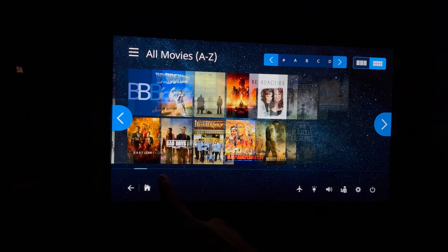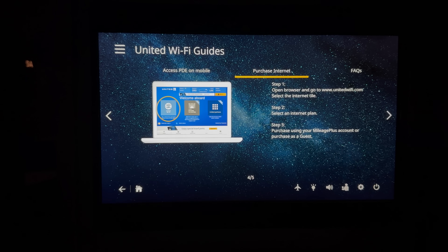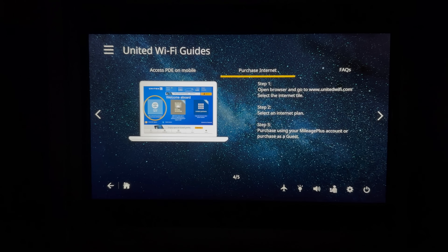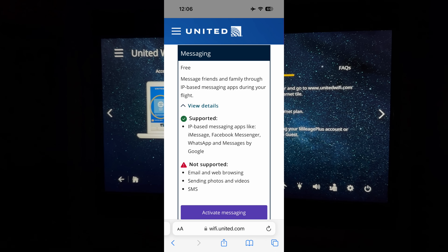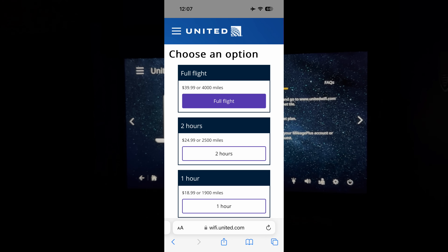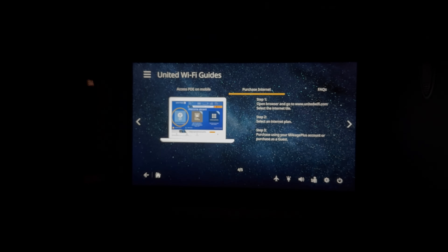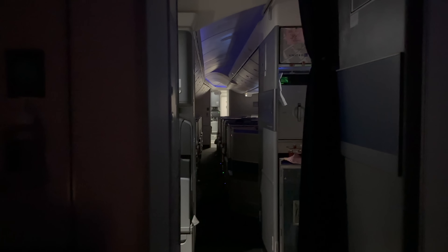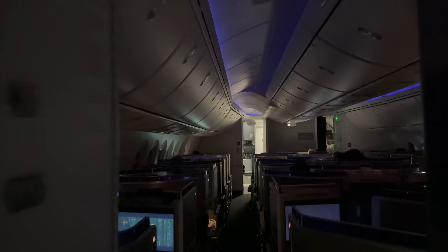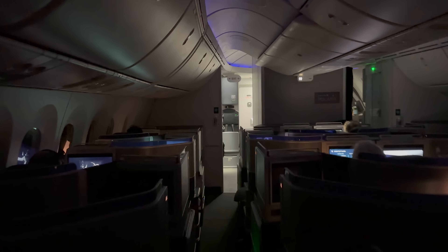A few hours have passed and I decided to check out the in-flight entertainment. United Airlines has a rather extensive selection of movies and TV shows. Like the first flight on the A319 from Vancouver to SFO, there's Wi-Fi on board. Messaging is completely free throughout the flight. For unrestricted internet access including browsing and streaming, it's one hour for $19, two hours for $25, or the full flight for $40 - which is probably the best deal for this flight, especially if you're going to be awake for a while.